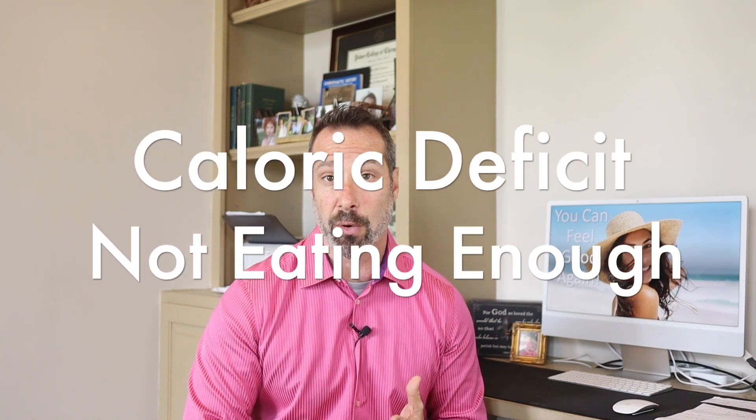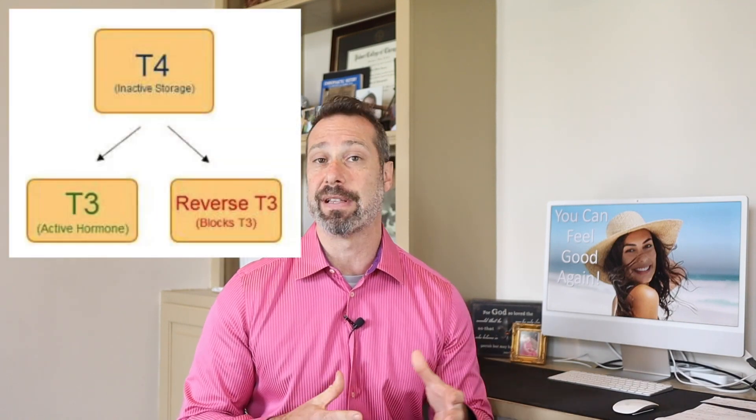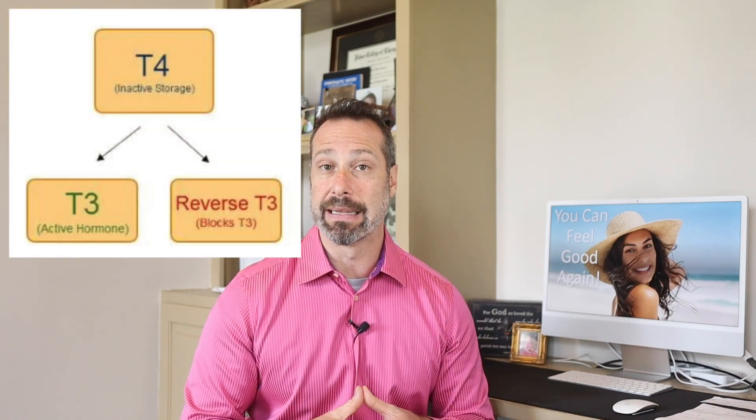Another scenario where we may see elevated reverse T3 levels is in a person who has a high burden of stress — perhaps through a very low-calorie deficit diet, or a diet that is very low in carbohydrates, like a ketogenic diet. Once again, your body perceives this as a stressor and a threat, and so your T4 thyroid hormone gets converted into reverse T3 rather than T3. This is done deliberately to preserve the body's energy stores.